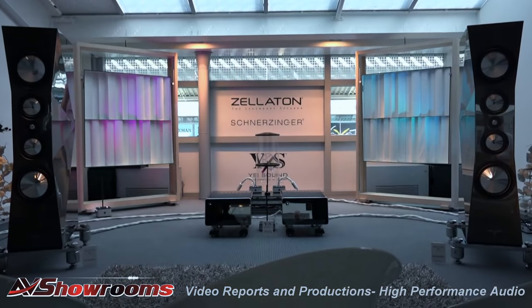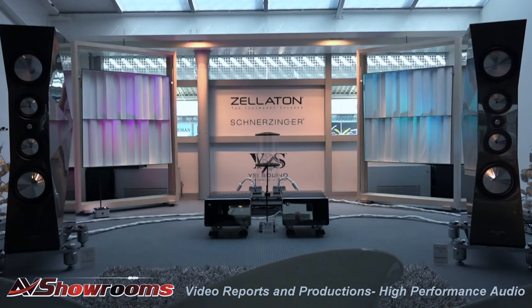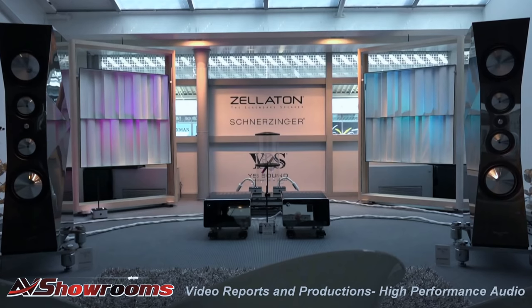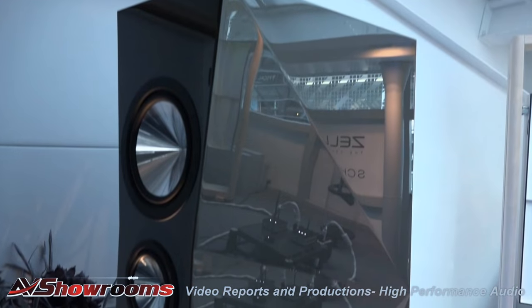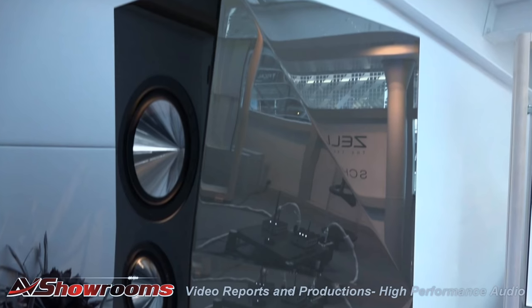Last but not least of the very big speakers was the Zelaton Statements. They had them two years ago and must have done some refinement — I've never heard Zels sound like this. This year they had the detail AND the impact and the power. I could close my eyes and it was a toss-up: would I rather have the big Von Schweikerts or the big Zels? Or the Ridos? At this level of sound it's very difficult to pick. They're totally about music, and they're shorter than the Von Schweikerts so they can fit in a smaller room. Gorgeous, gorgeous, gorgeous to look at.